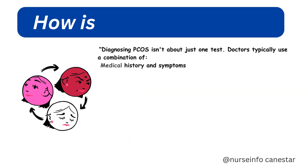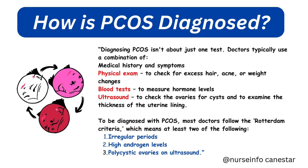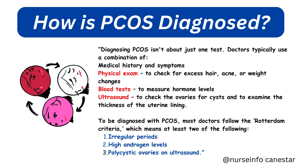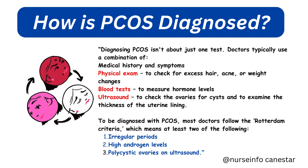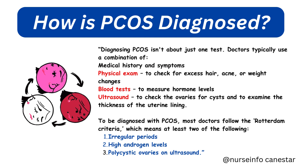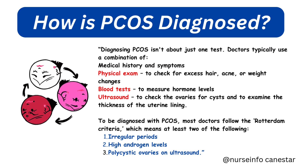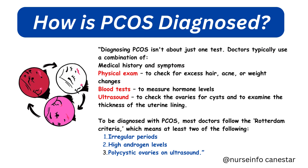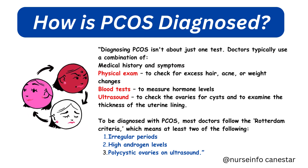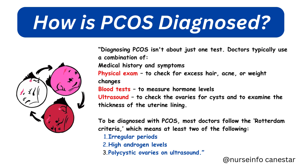How is PCOS diagnosed? Diagnosing PCOS isn't about just one test. Doctors typically use a combination of medical history and symptoms, a physical exam to check for excess hair, acne, or weight changes, blood tests to measure hormone levels, and ultrasound to check the ovaries for cysts and examine the thickness of the uterine lining. To be diagnosed with PCOS, most doctors follow the Rotterdam criteria, which requires at least two of the following: irregular periods, high androgen levels, or polycystic ovaries on ultrasound.